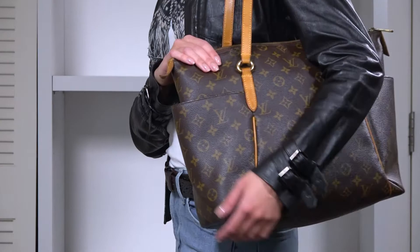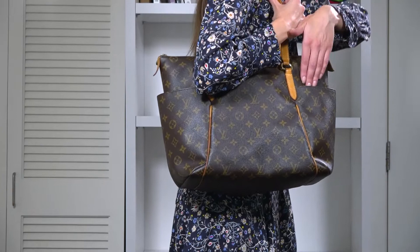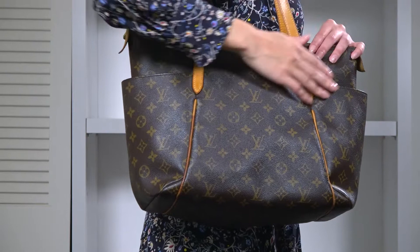As for the office look, it would have to be a bit more formal. You can show off a simple look by matching the bag with a black dress. The Totally MM usually shines when you have a simple look to give a casual chic vibe. And most importantly, the bag is so comfortable, so it's perfect to bring when you're expecting an exhausting day at work.